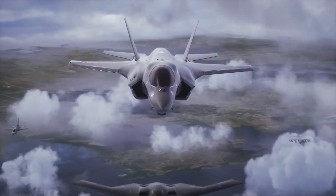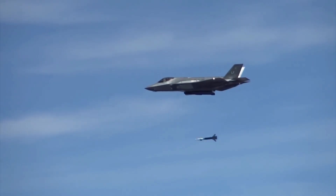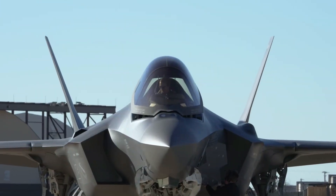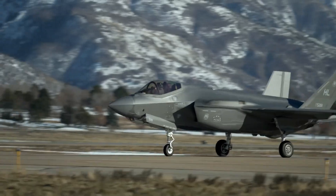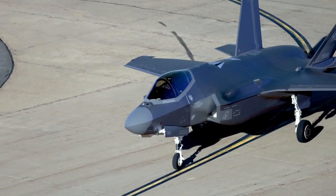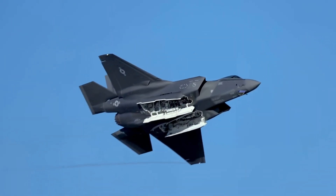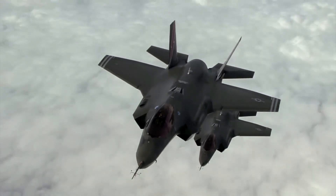For decades, the United States Air Force has led the world in aerial dominance. In the face of rising global tensions and technological rivalries, the U.S. military knew it had to innovate or risk falling behind. Enter the F-35, an aircraft designed not just to outmaneuver enemies, but to evolve with future combat needs. Born out of collaboration between military branches and international allies, the F-35 isn't just a fighter jet — it's a stealth weapons system capable of missions ranging from reconnaissance to nuclear strikes. But the journey to create it was far from smooth.